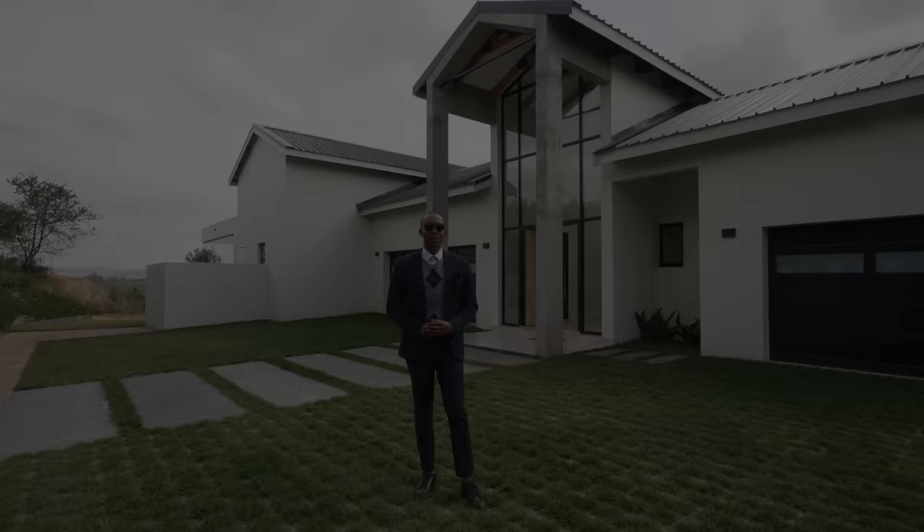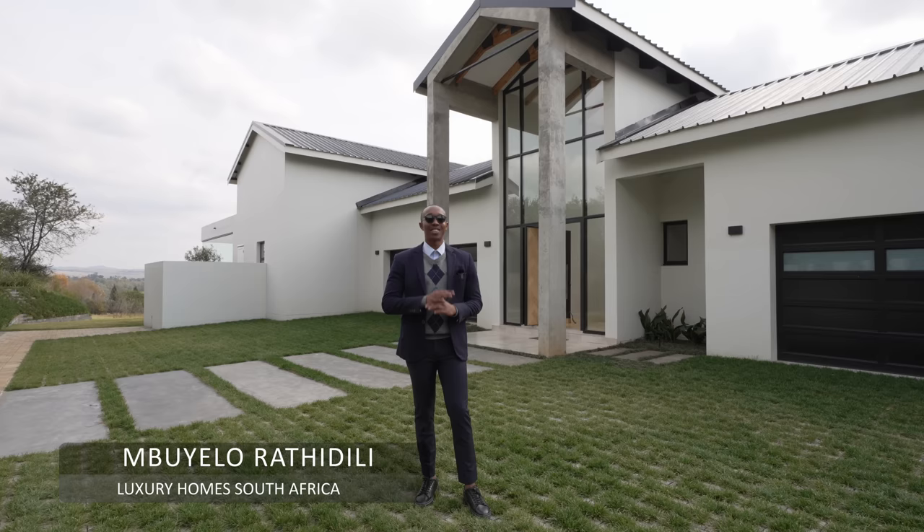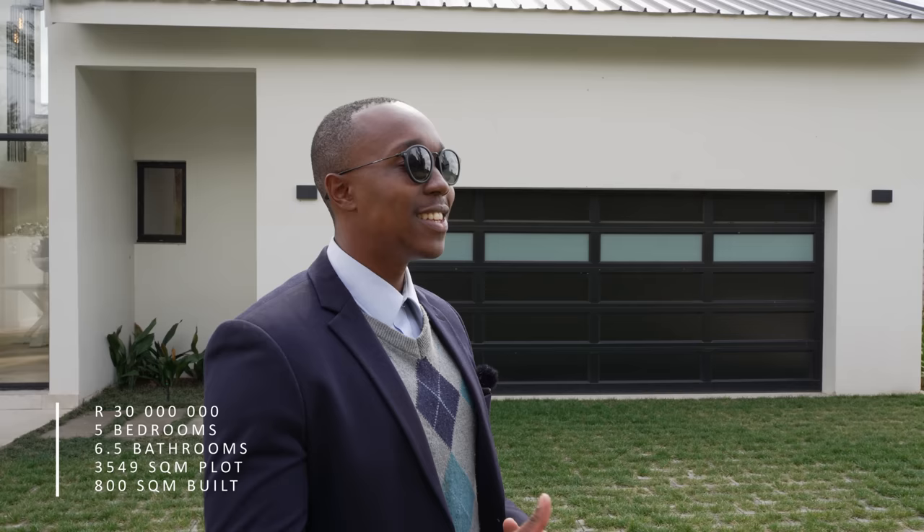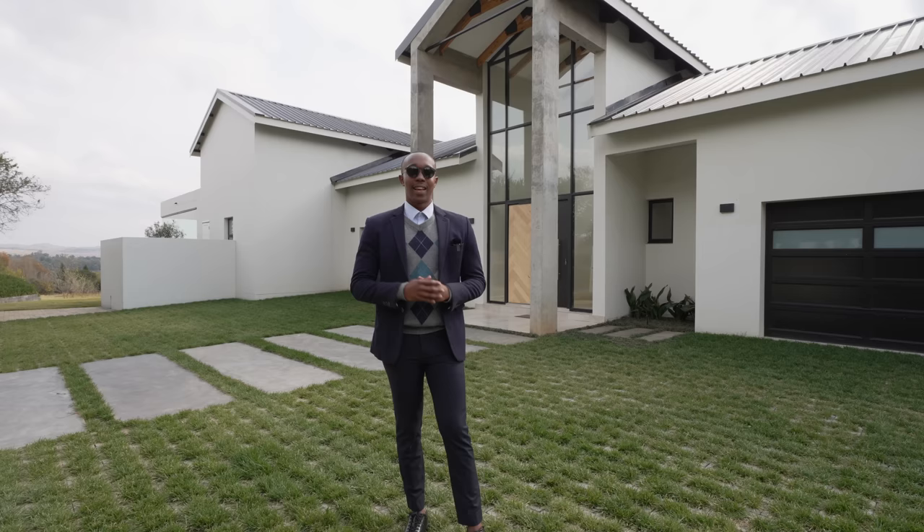Welcome, ladies and gentlemen. Mbuyelo here with Luxury Home South Africa. Today we invite you to tour one of Blair Atholl's most exceptional properties, nestled within this sought-after estate. This luxury home, currently on the market for 30 million rand, features five lavish bedrooms, six and a half exquisite bathrooms, a stand spanning over 3,500 square meters, and just over 800 square meters under roof.